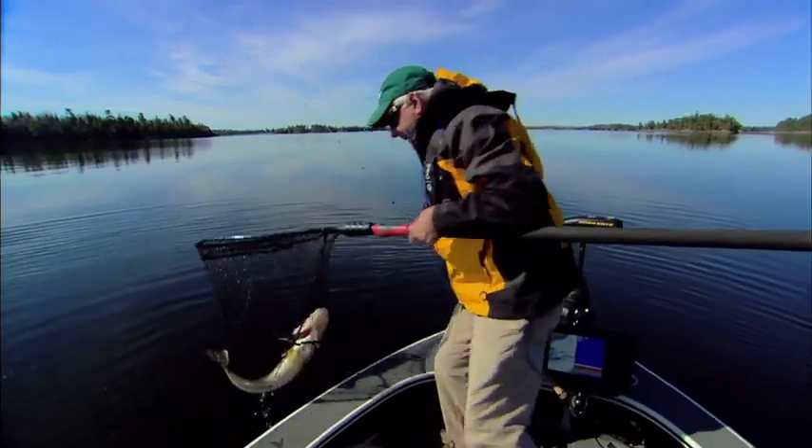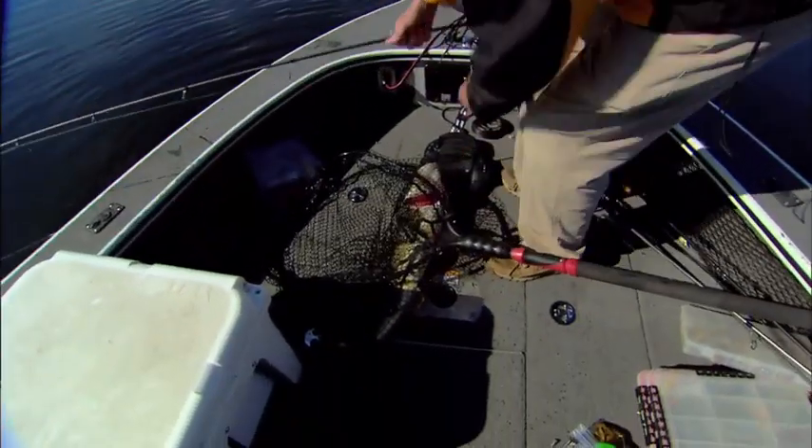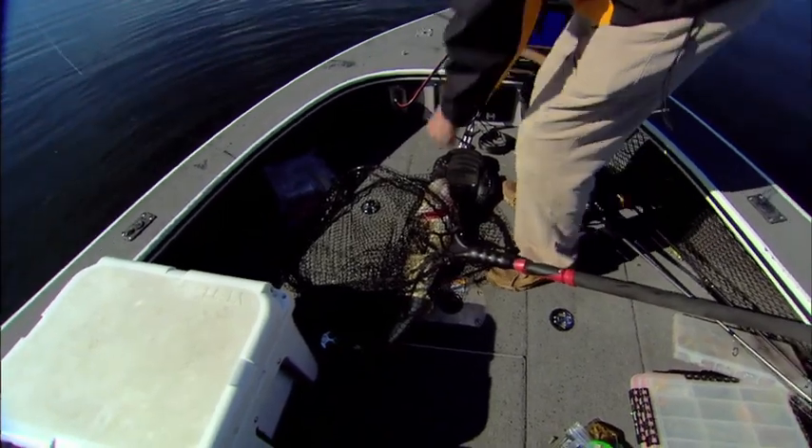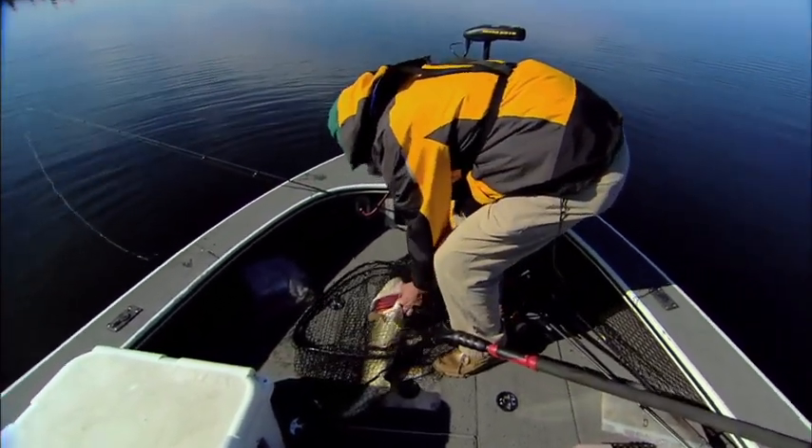All right, come on in here. Nice fish — wow, up and in! Second fish of the day. I wasn't really expecting walleyes on this spot, but there's certainly a lot of them in this lake for sure.